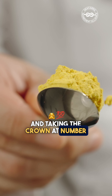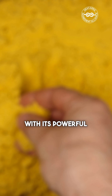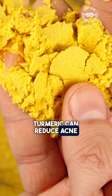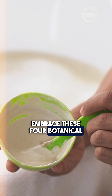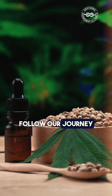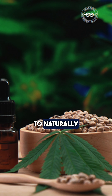And taking the crown at number one is turmeric powder — a skincare revolution. With its powerful anti-inflammatory and antioxidant properties, turmeric can reduce acne and hyperpigmentation by up to 50%. Embrace these four botanical wonders for skin that radiates health and vitality. Follow our journey into the world of botanical skincare and unlock the secrets to naturally beautiful skin.